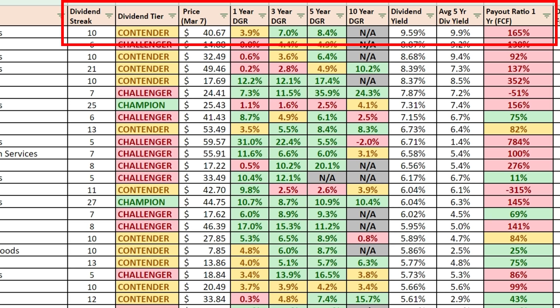Currently priced at $40.67 a share. The one-year growth rate is a little bit lower at just under 4 percent, but the three-year growth rate of the dividend is 7 percent, and the five-year growth rate is 8.4 percent.